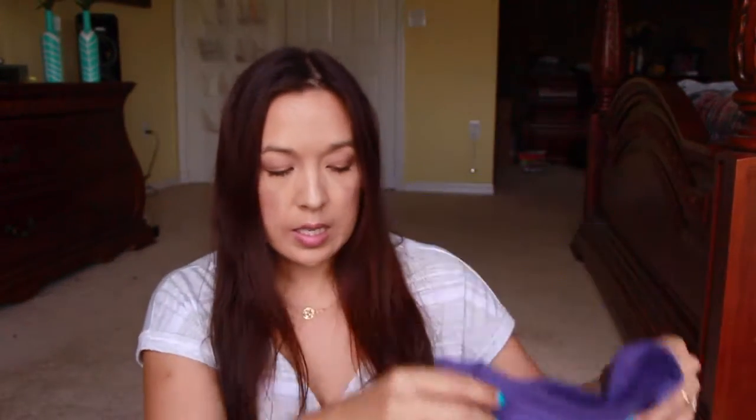Got rid of some stuff up there and gonna be redoing some stuff in the room. Let me go ahead and show you the things that I got. I got this t-shirt from Jet.com — it's just a purple t-shirt. They give you a six-month free trial with it.